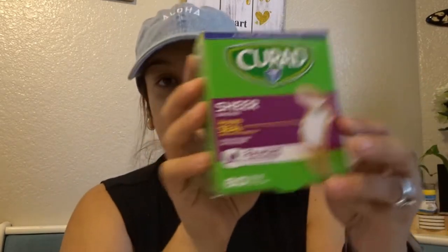Después escogí estos sponges para lavar los trastes, y también unas curitas, porque yo siempre me ando cortando — como ahorita que me corté, no sé cómo. Pero compré unas curitas.